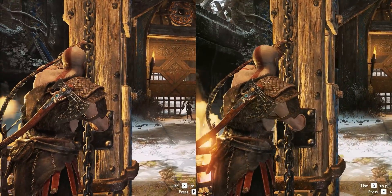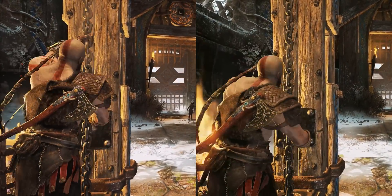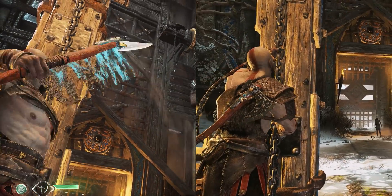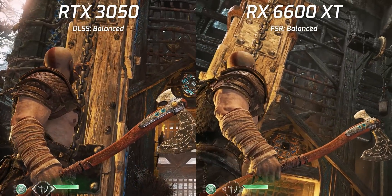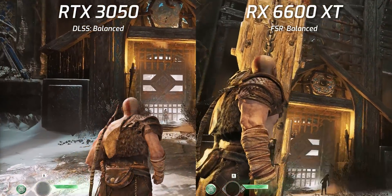I also recorded God of War on both the 3050 and 6600 XT with FSR and DLSS turned on their respective cards, and I have both footage clips side by side. If you see any visual differences between these similar graphics presets then let me know in the comments section.